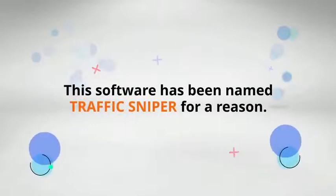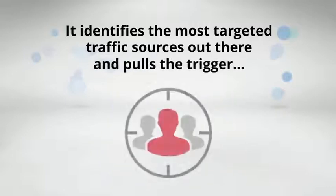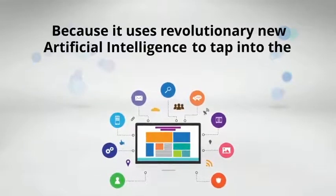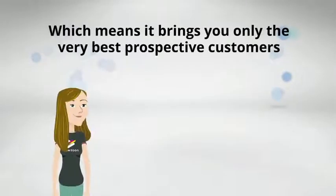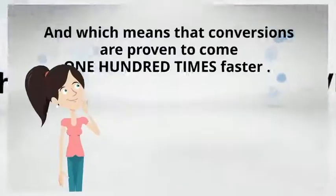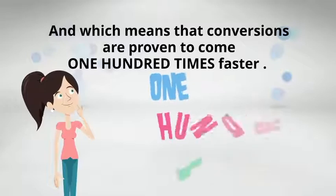The software has been named TrafficSniper for a reason. It identifies the most targeted traffic sources out there and pulls the trigger, because it uses revolutionary new artificial intelligence to tap into the mindset of the very hungriest of buyers, which means it brings you only the very best prospective customers, which means that you never need paid ads, and which means that conversions are proven to come 100 times faster.